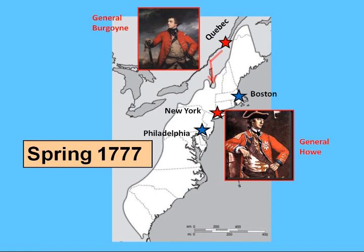Meanwhile, General Howe was expected to march north from New York City to rendezvous with Burgoyne. The hope was that this maneuver would put Britain in control of the Hudson River Valley, cut New England off from the rest of the colonies, and destroy the American dream of independence.